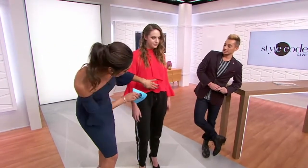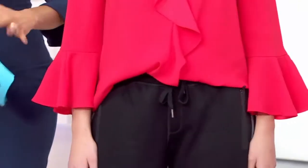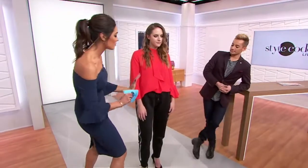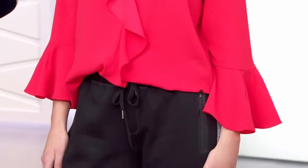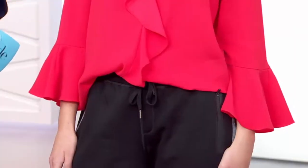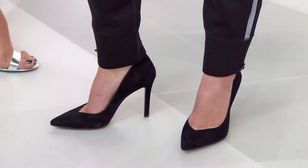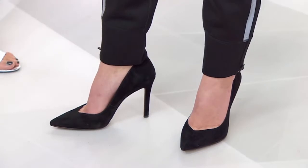It's got a ruffle feature going down the front and a bell sleeve on the arm. You do a little half tuck here — you chuck it in the front and leave it out in the back — because you really want to make sure you're showing off your silhouette, still getting some sort of hourglass figure. To finish things off, we've got a great pair of pumps by Jessica Simpson. You just want to keep it sexy, a fun little silhouette on the feet to complement the rest of the outfit.